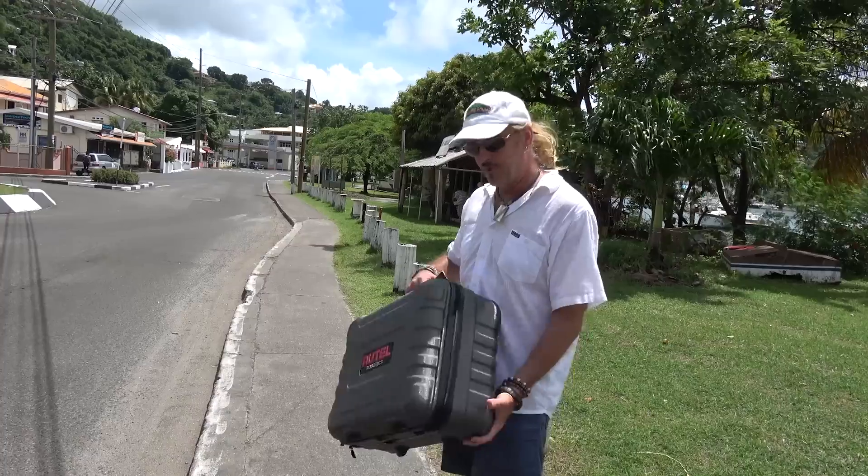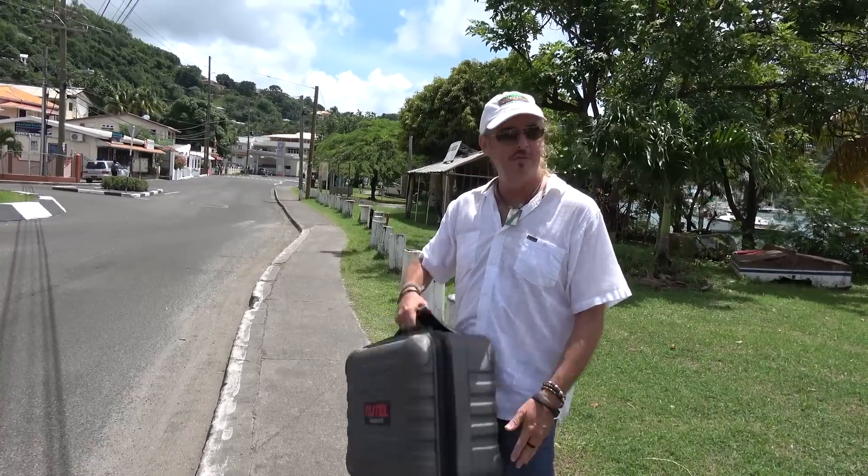A big thank you to Frank — we got into a jam with paperwork and Frank dropped everything and got new paperwork shipped out to us. And Nicholas was great as well. Big shoutout to Nicholas at FedEx and of course Frank at Carolina Drones. We got something new to play with — let's go get her set up.